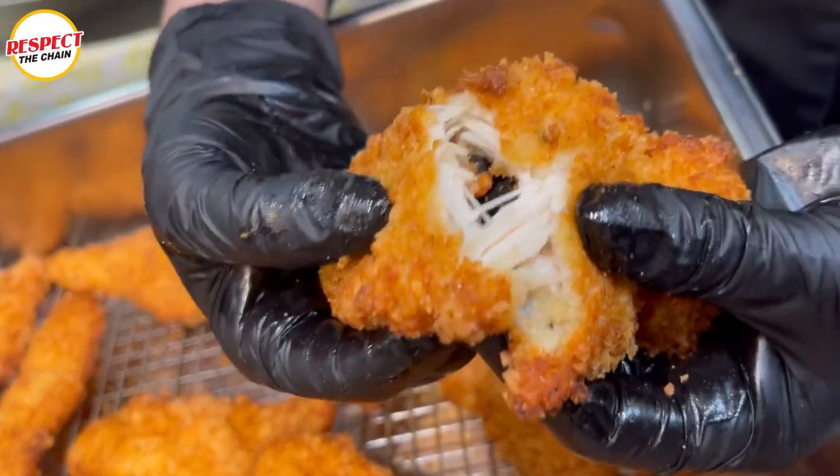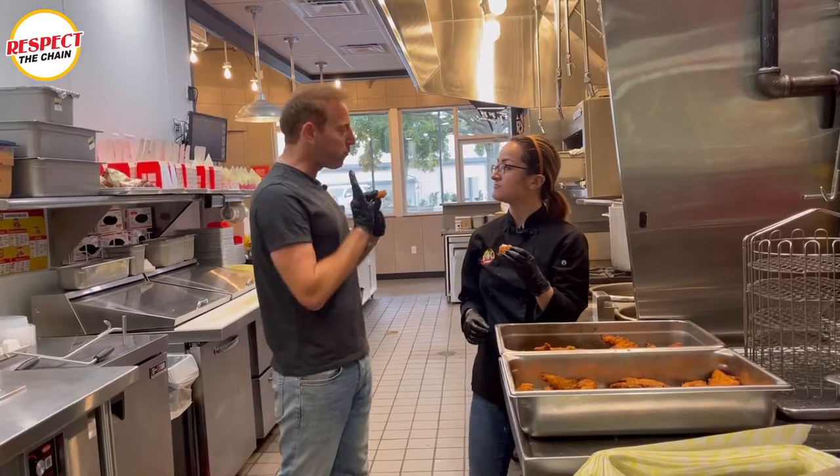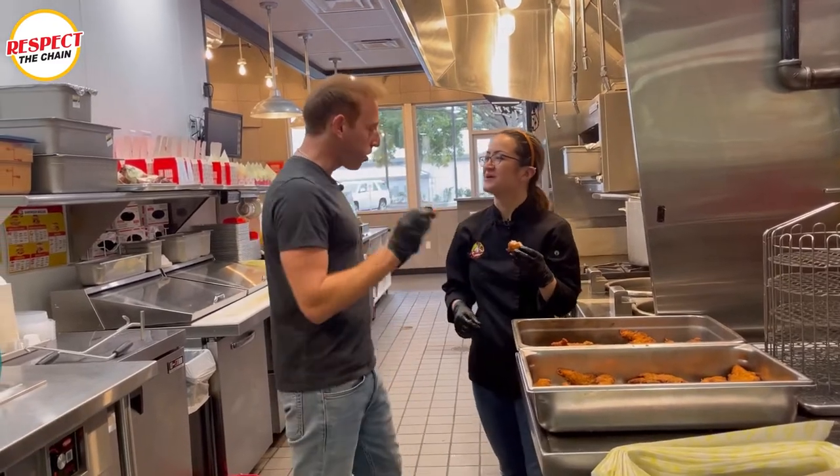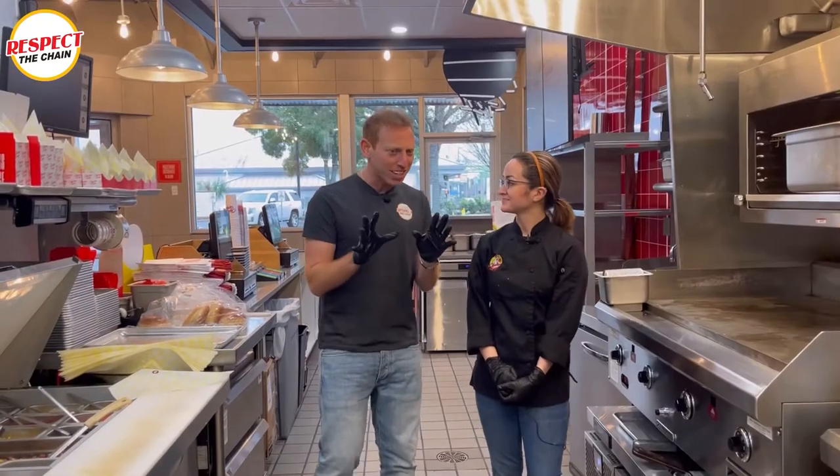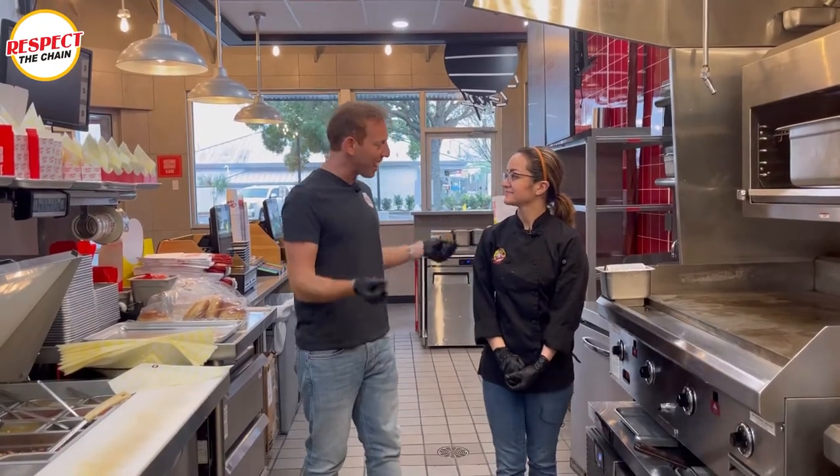Oh my God. That was juicy. I got to tell you, I'm feeling cocky right now. I'm feeling cocky. These are amazing. We made it. And that's how you make a chicken tender. Now that we made the chicken tenders, it is time to sandwich them.